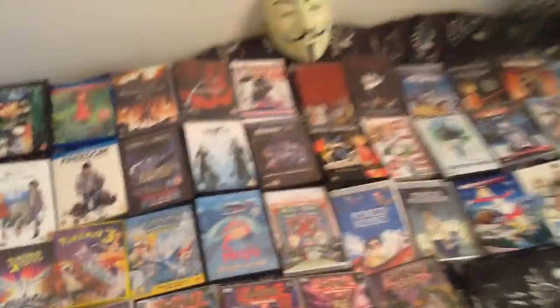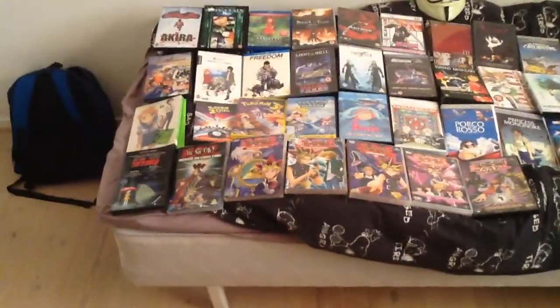Hey guys, this is Nick here, and I'm here to show off my anime collection. I have done this once before, and I'm not sure how much it has even grown. I think some have it, and you know, haven't been shown anything else, but I'm just gonna do it. I'll just show them all and names, whatever.